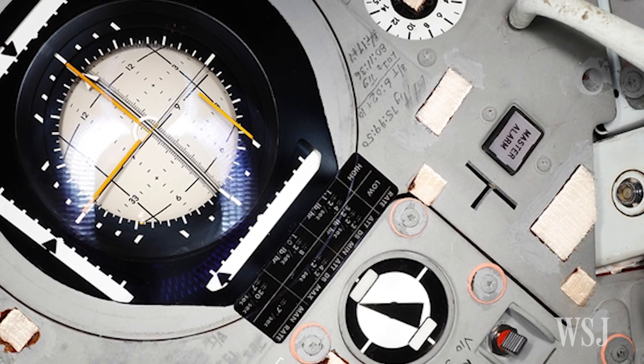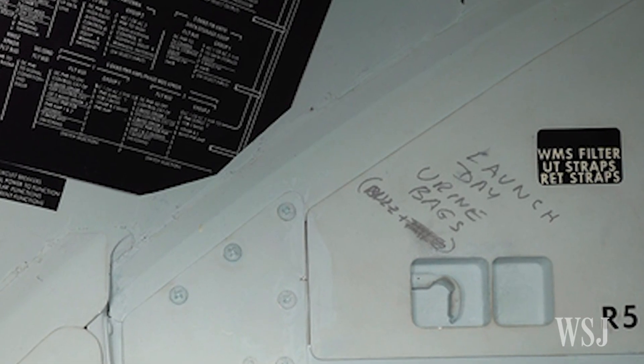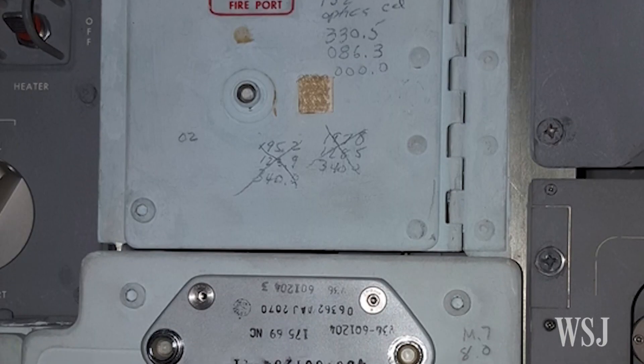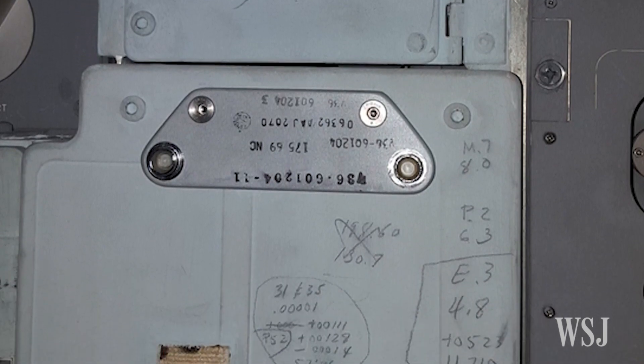Some of the writings found inside had to do with maneuvers the team had to make to reach the moon, while others were a bit less technical. Once we have that 3D model, we can deliver that online using our 3D viewer. We also let people download the data, so if you have access to a 3D printer, you're able to download a model of the Apollo command module once we launch this in summer 2016.